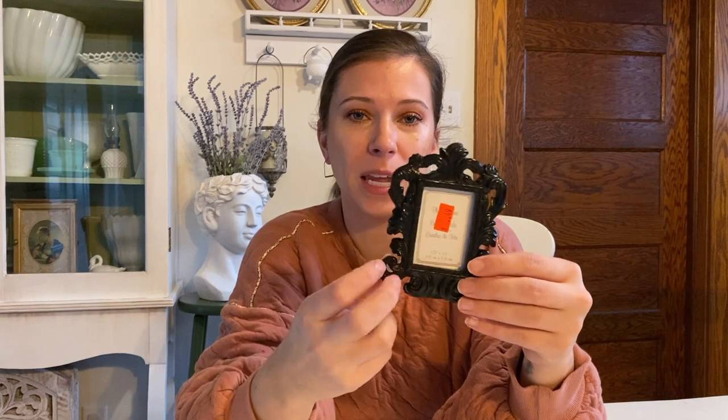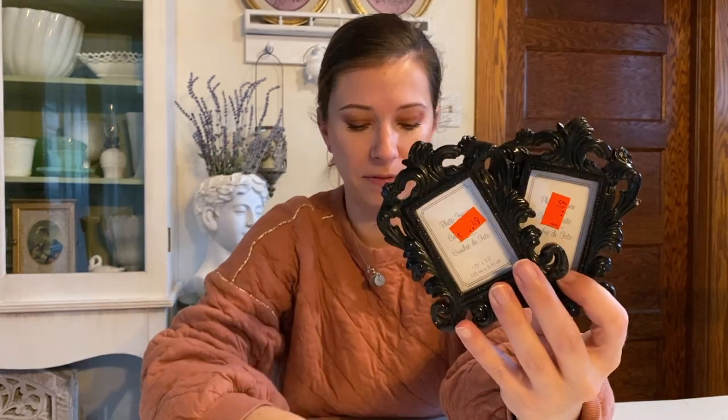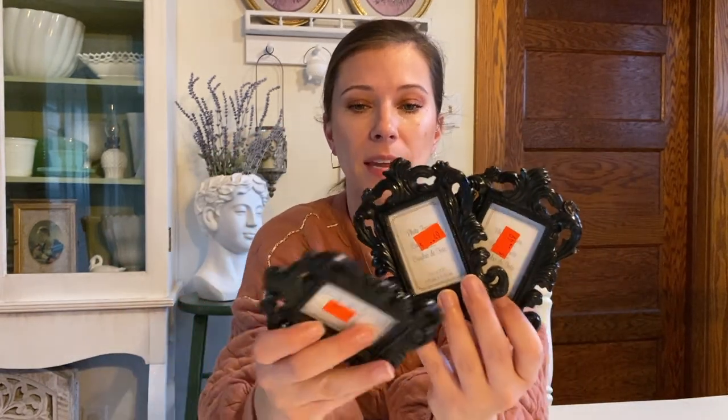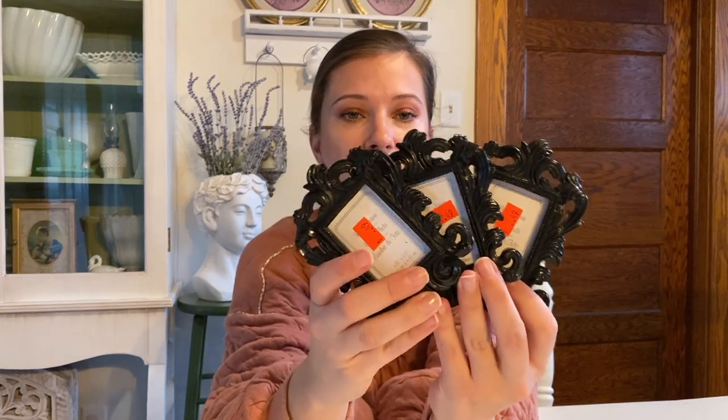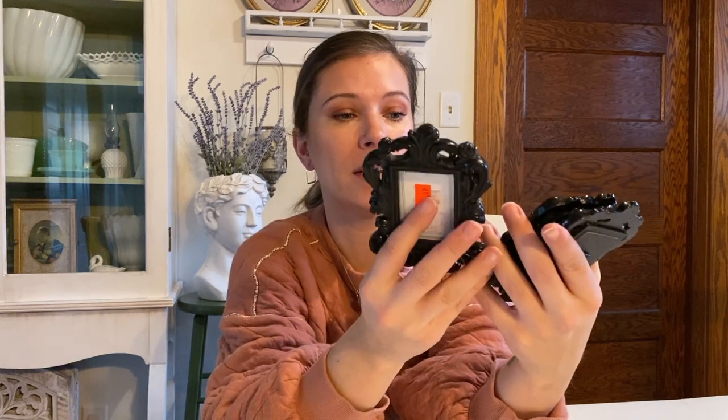Cute little ornate frames — they're just plastic, but I thought they were really cute and I picked up three of them. These will definitely get painted; I'll probably just do some chalk paint on them. These are always just fun to have. I also thought maybe I could create some little vintage-looking herbs or flowers, print them off, and put them in the frames — that would be kind of cute. Or I could do the mirror spray paint effect to try to make it look like vintage glass. 50 cents a piece for those.